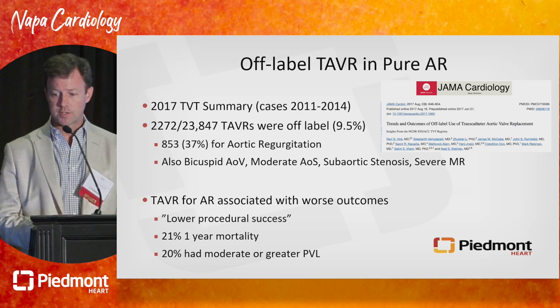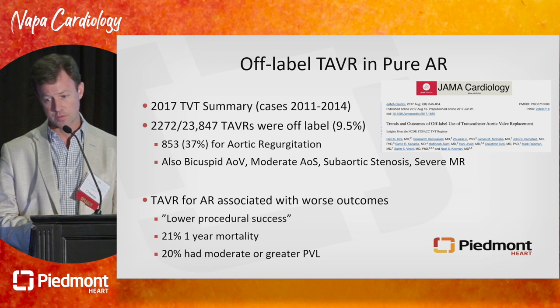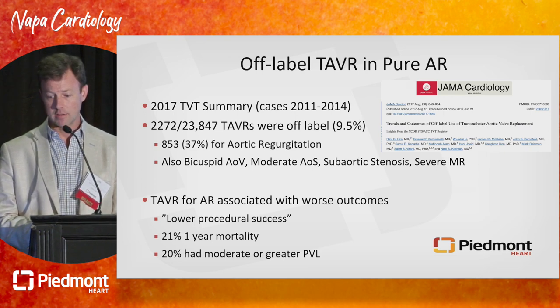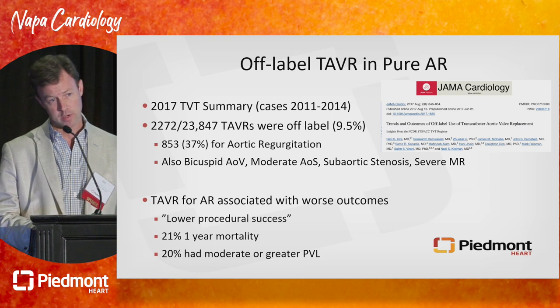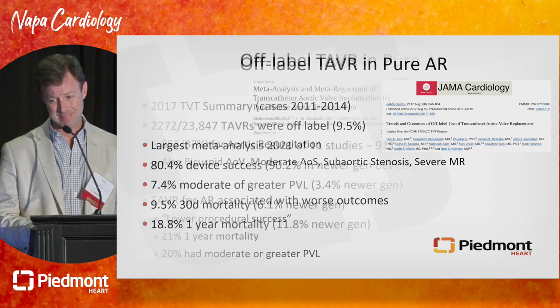What we know about off-label TAVR for pure AR comes from registry data. About 9% of TAVRs done between 2011 and 2014 were done off-label, and 40% of those were for aortic regurgitation. Those TAVRs done with commercially available devices had lower procedural success — digging into the numbers, it looks to be in the 80% range, which we would honestly consider abysmal today. Twenty-one percent one-year mortality and 20% had moderate or greater paravalvular leak. Real-world use of commercial devices here is not stellar.